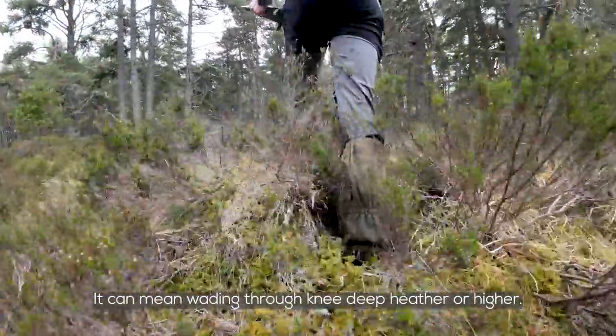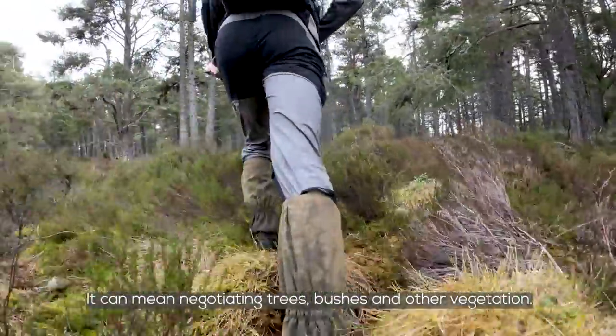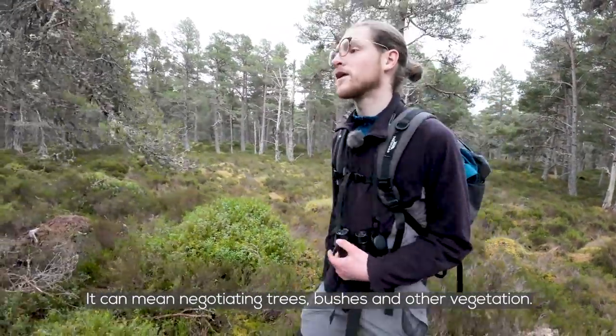It can mean wading through knee-deep heather or higher, and it can mean negotiating through trees and bushes and other vegetation.